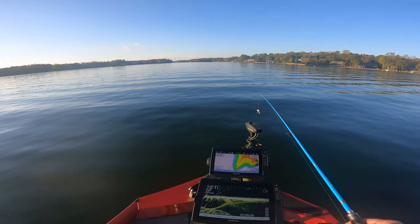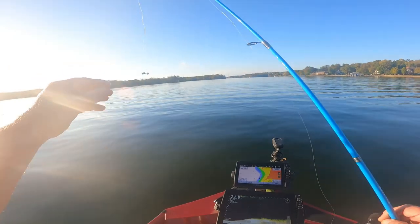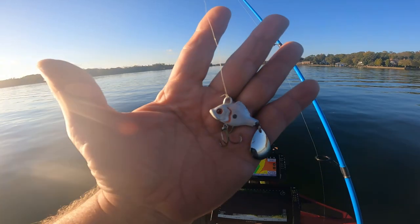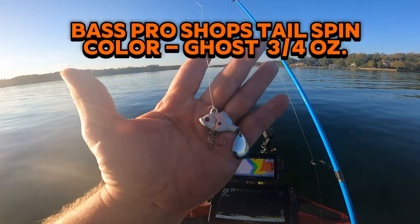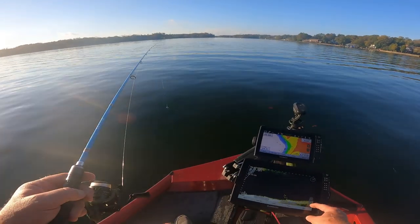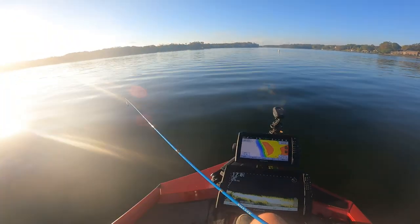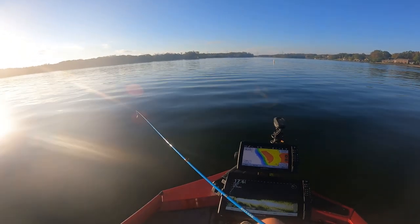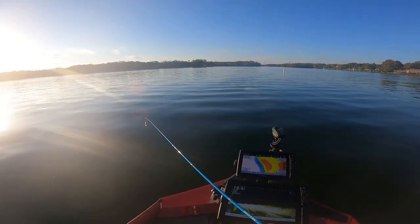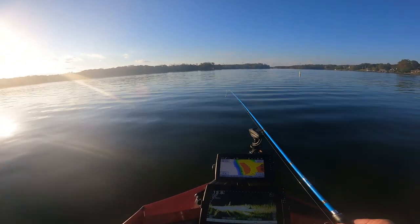This is 414 and we're fishing in November. Show you again what I'm using — this is a 3 quarter ounce tailspin and this is called the ghost. This tailspin — you want to put it on brush, stumps, any structure under the water and just run it through there. And if you got bait balls, you can throw them on the bait balls. Give it a try.